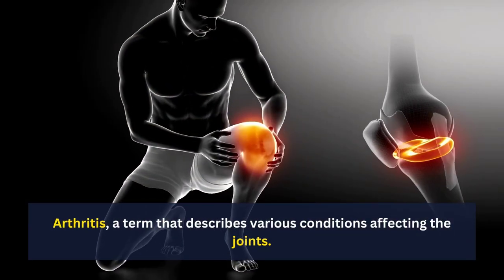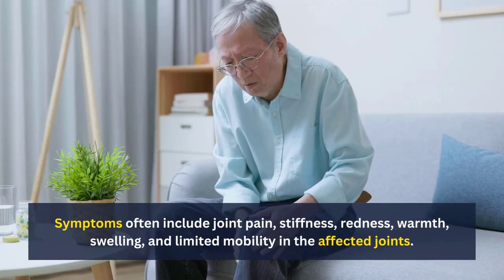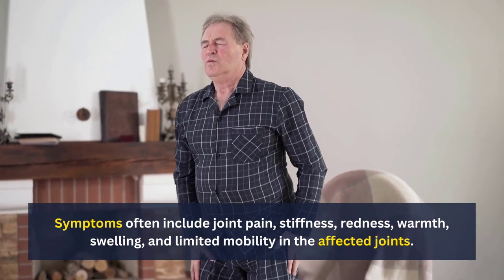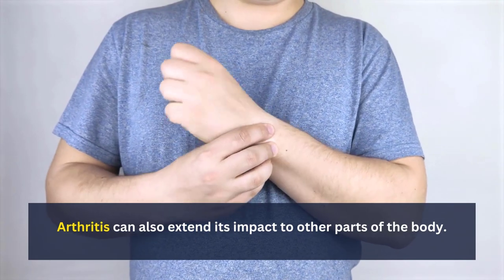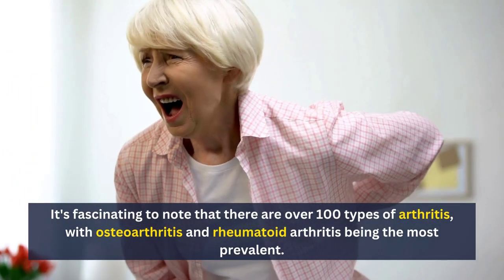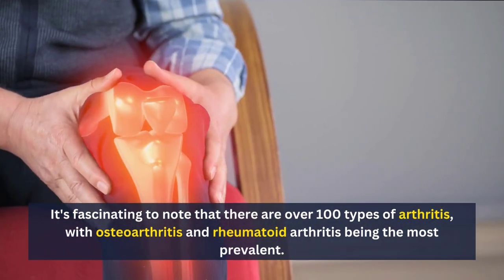Arthritis is a term that describes various conditions affecting the joints. Symptoms often include joint pain, stiffness, redness, warmth, swelling, and limited mobility in the affected joints. Arthritis can also extend its impact to other parts of the body. It's fascinating to note that there are over 100 types of arthritis, with osteoarthritis and rheumatoid arthritis being the most prevalent.